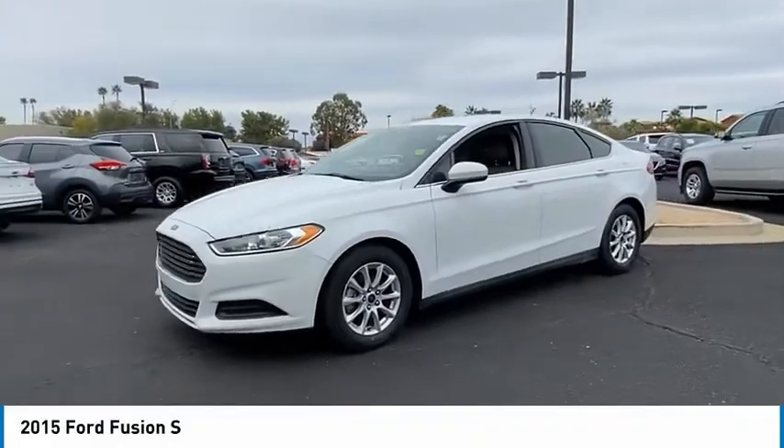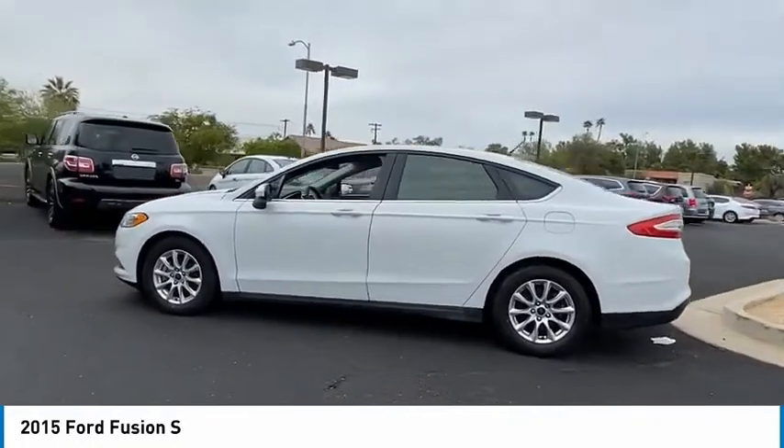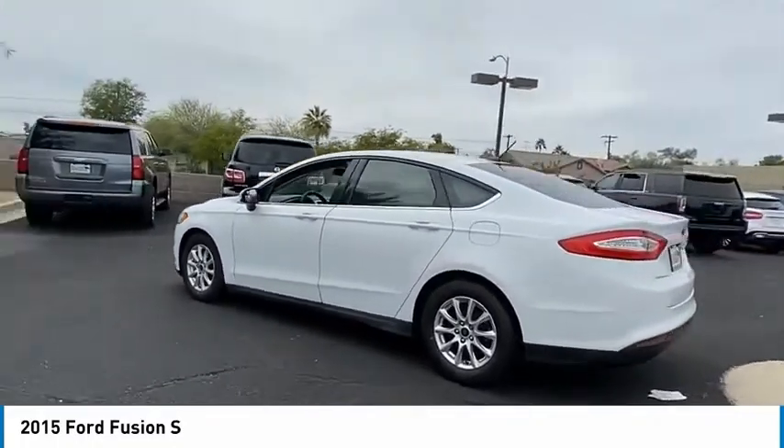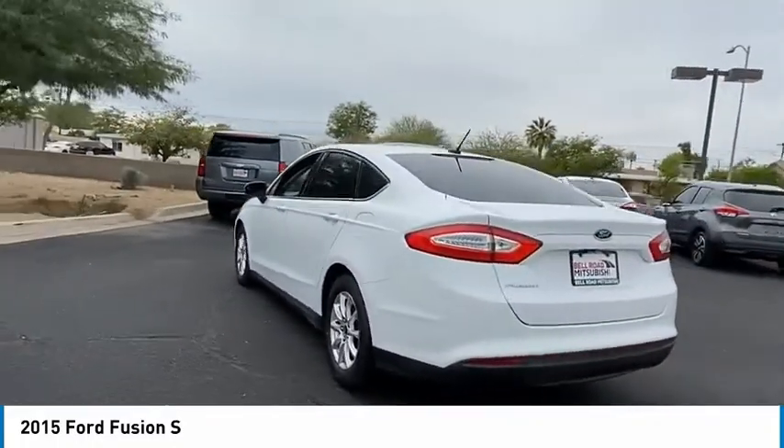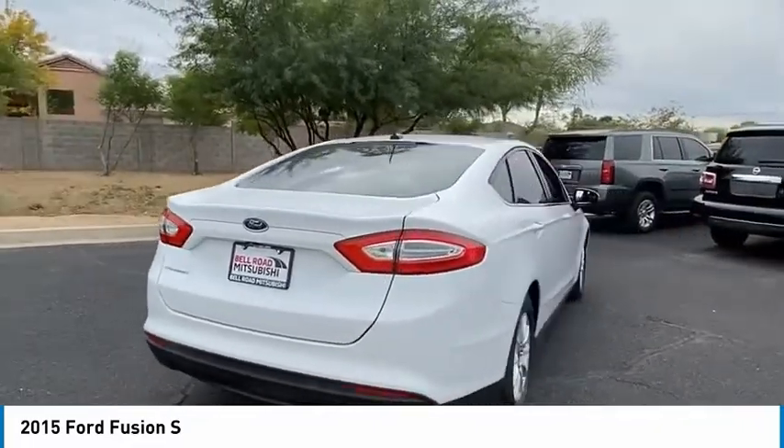Stop by and take a look at the 2015 Fusion. You can have both impressive power and great economy in a Fusion. This vehicle has less than 80,000 miles. Here are some of this vehicle's great options.